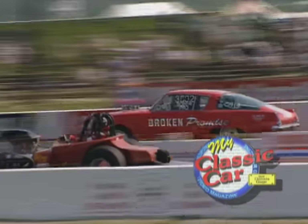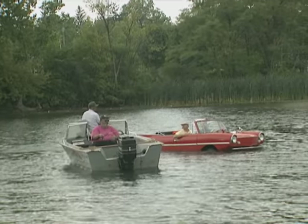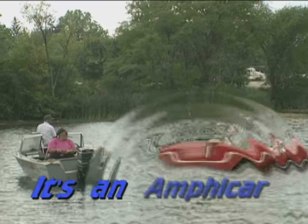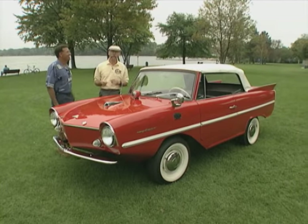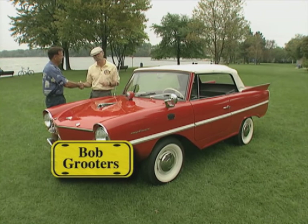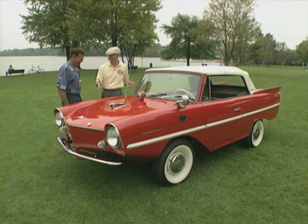Welcome back to My Classic Car. Our feature this week is about a car that's as at home in the water as it is on land. What is that? It's an Amphicar. Today we're in East Grand Rapids, Michigan at Reeds Lake with Bob Gruters in one of the more bizarre little cars we've ever had on this show. Bob, this is your '67 Amphicar. Is that right? That's right.